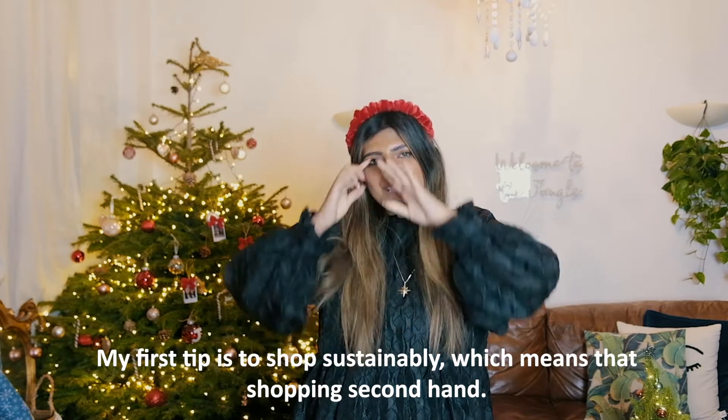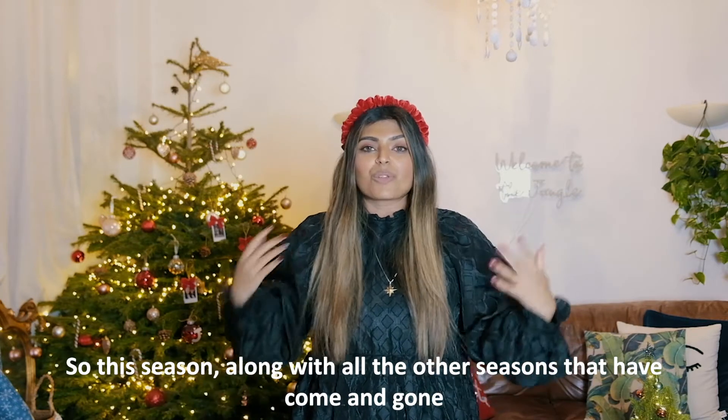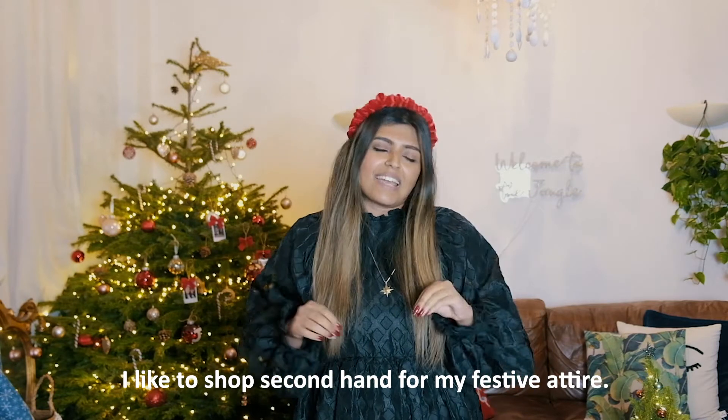My first tip is to shop sustainably, which means shopping secondhand. This season, along with all the other seasons that have come and gone, I like to shop secondhand for my festive attire.